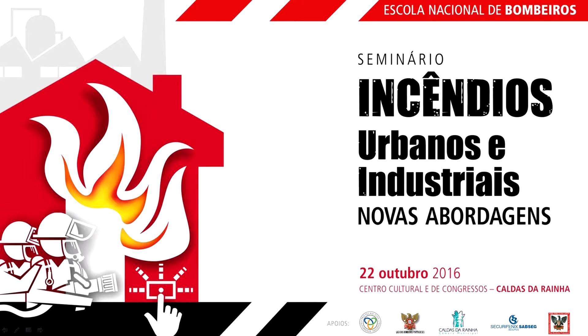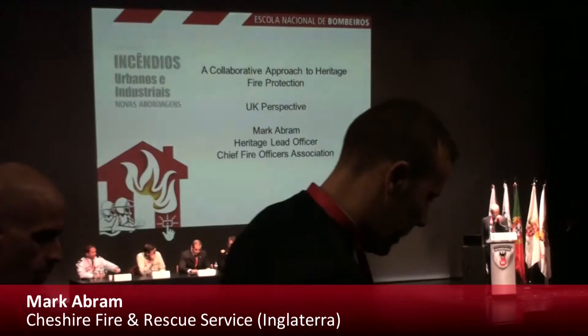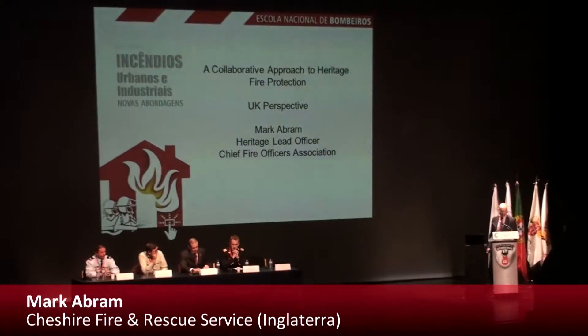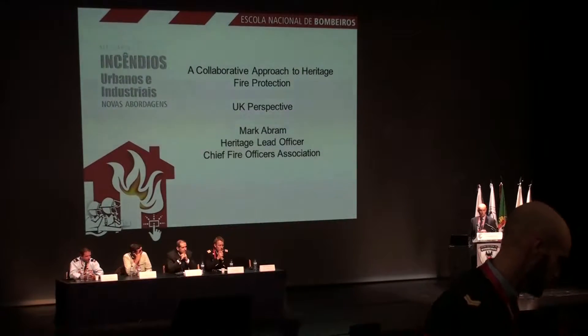Good afternoon. Thank you for the invite to come to your seminar today. My presentation is on a collaborative approach to the protection of heritage buildings. The Fire and Rescue Service in the UK are at the centre of the community and while we respond to emergencies, a lot of the work we do now is actually preventing and protecting, enforcing on legislation. My task to protect heritage buildings was to achieve this without any financial, physical or human resources.